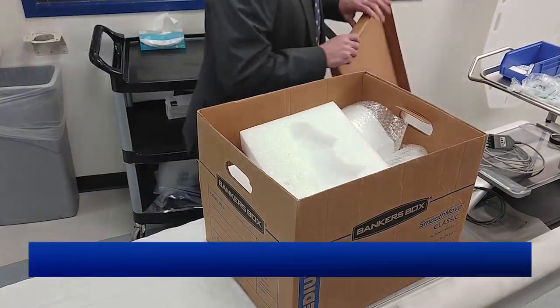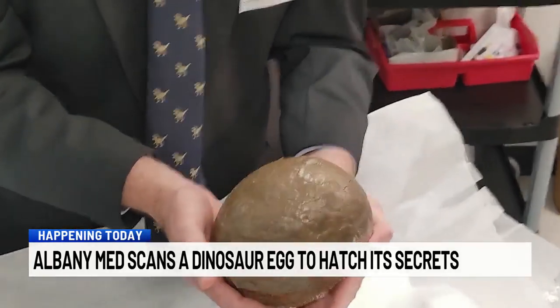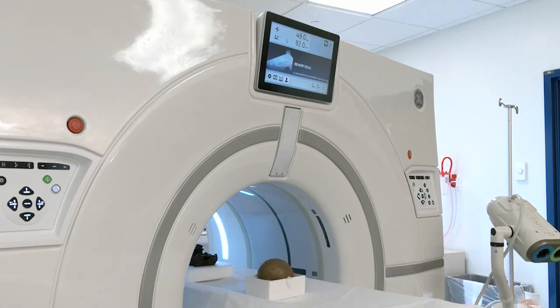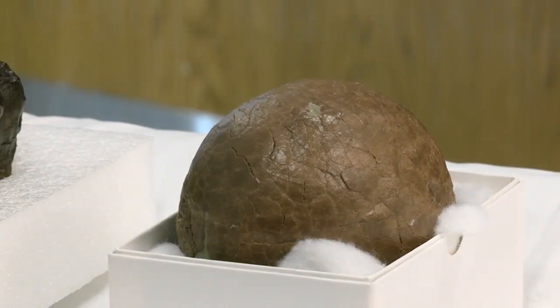Talk about a special delivery. The New York State Museum brought a dinosaur egg to the Albany Medical Center's radiology department to undergo a CT scan. Why? Because they wanted to find out what was inside. This fossil was actually on someone's mantle. They didn't want it anymore and they called us up and said, hey, do you want a dinosaur egg?